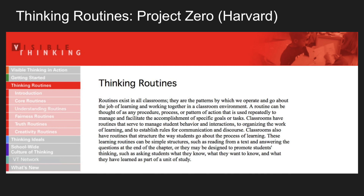They come from Project Zero — this is a shot of their website. It's a group that's been working at Harvard for about 50 years. And I have examples of my students before we were using thinking routines routinely.